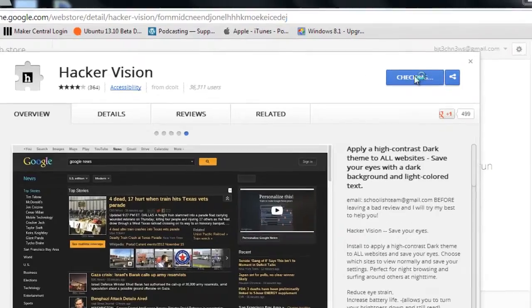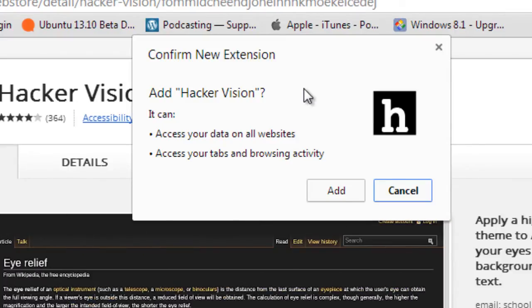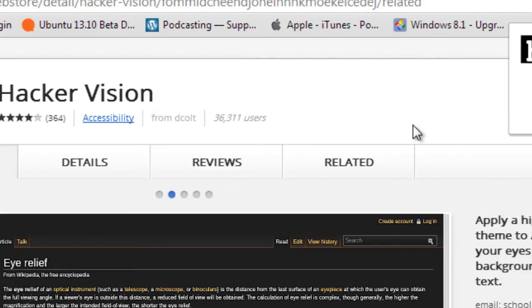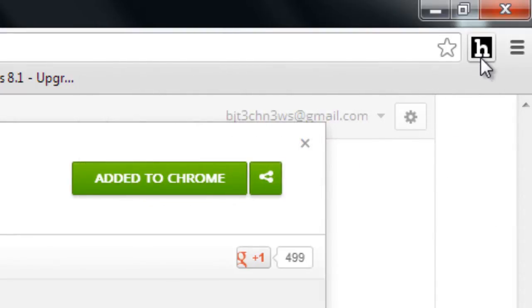It's very simple — you click on 'Free.' It basically says it needs access to your data on all websites and access to your tabs and browsing activities. So I'm going to click 'Add.' Once it does that, at the very top right corner you're going to see a big 'H.' It'll say use this extension by clicking the icon, manage your extensions via the extensions menu, sign into Chrome, and so on. I'm not going to sign into Chrome — I don't really like that option.